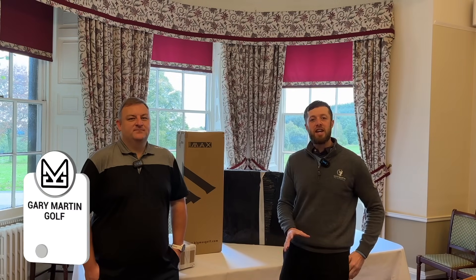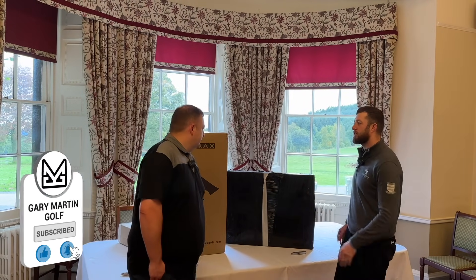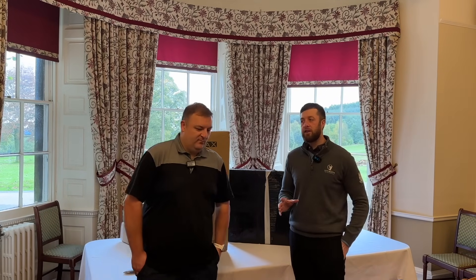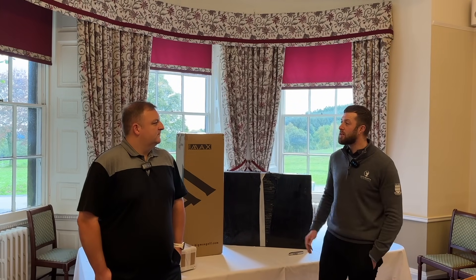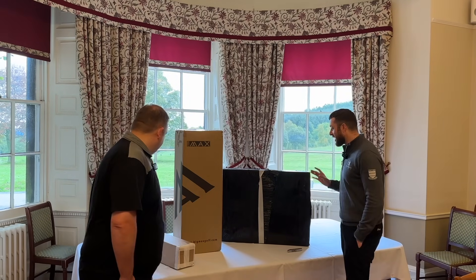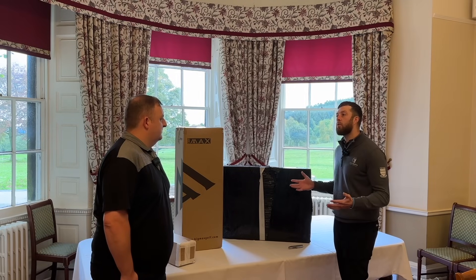Welcome back to the channel guys. Today we've got an unboxing where we have a new partnership with Big Max Golf. Big Max are going to be supporting the channel and supporting a series I'm doing where I go and play with other golf pros and try to beat them. So somebody's got some faith in me! They said I could go on the website, pick a bag and a trolley, and we're going to reveal what I picked and why.